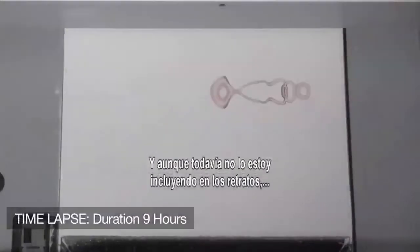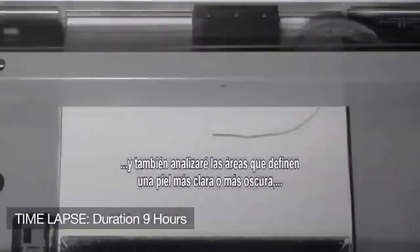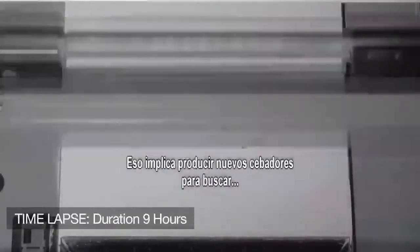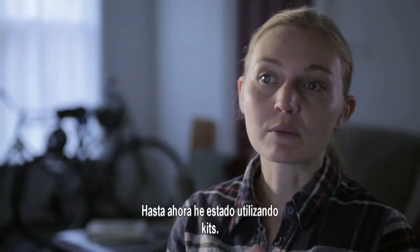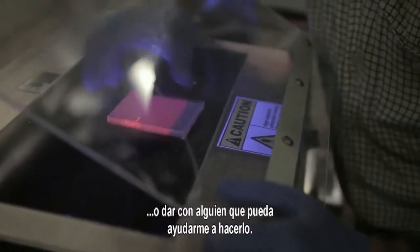Although I'm not including it in the portraits yet, I'm also looking at hair color, hair curl, areas that code for lighter versus darker skin, freckles, and gender. This involves making new primers to look for those particular sites within the genome. What I've been doing so far is actually using kits, so the next step is really figuring out how to get into primer design, or to find someone who can help me with that.